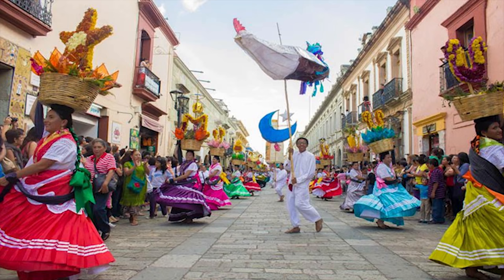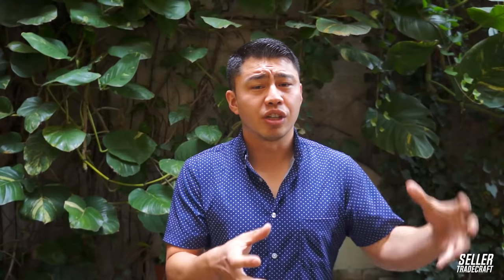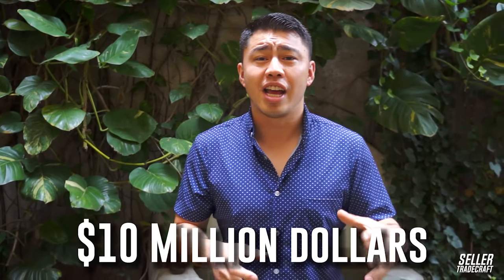So if you guys don't know who I am, my name is Fernando Cruz. Last month I've been living in Mexico — right now we're in the beautiful Oaxaca, just hanging out with my girlfriend. I'm one of the partners in Seller Tradecraft, and last year alone we generated over 10 million dollars on Amazon just through our private label business. Alright, so new sellers, definitely pay attention to this because this is going to save you guys a ton of headaches in the future.